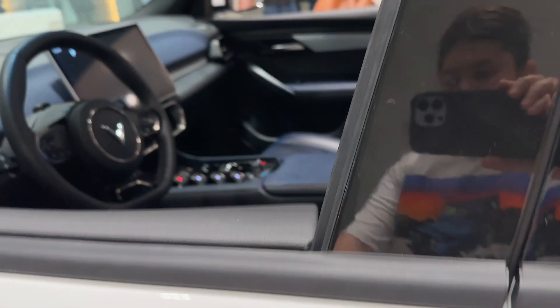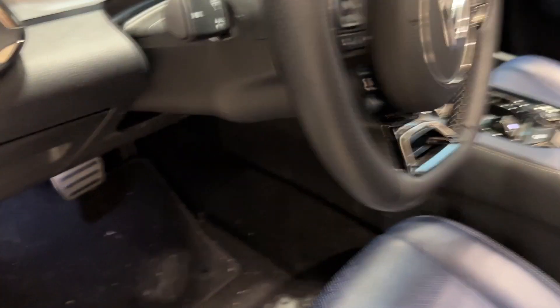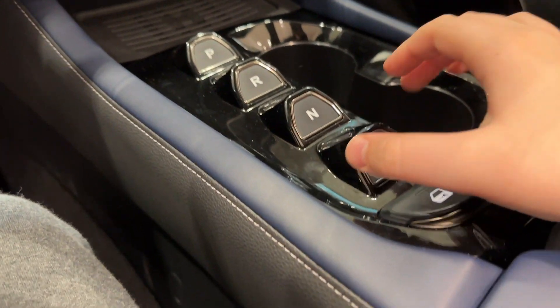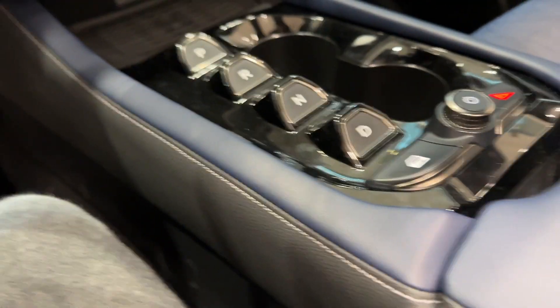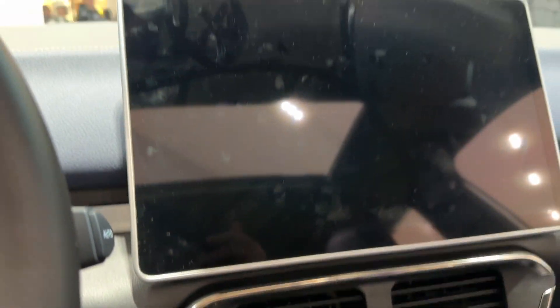Look at the gear shifter — it's only buttons. Look at that, they've got park and reverse. They've got drive too, which is pretty cool. They don't have the stick anymore; they've got buttons, which is kind of weird but also kind of cool. There's a screen too, which is pretty big.